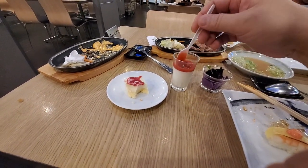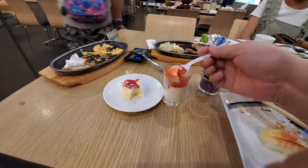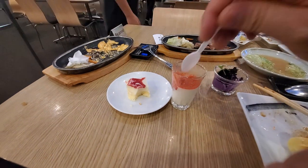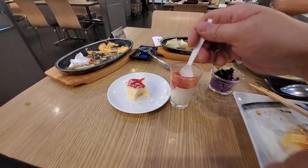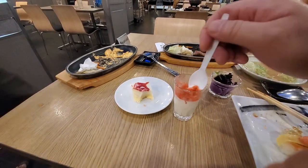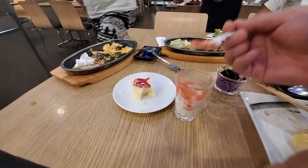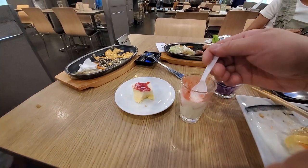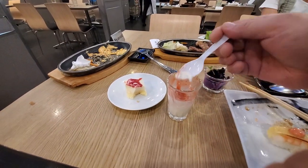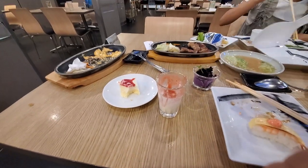Then we have some panna cotta — some jam, lots of strawberry jam. Just trying to get to the white stuff — the milk pudding. Yeah, so the milk pudding is pretty good, not very sweet. I kind of wish you could get it without the jam.